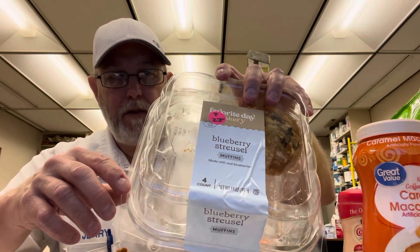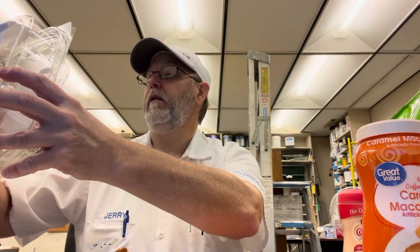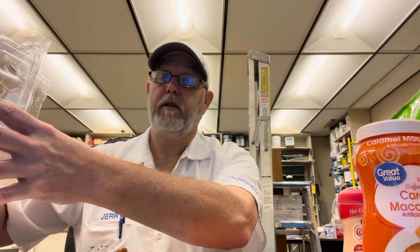Hello, I'm Jerry Fort. I'm going to review a muffin — actually it says muffins. It says blueberry streusel on there. This is Favorite Day Bakery, it's a brand from Target. Product of Canada.